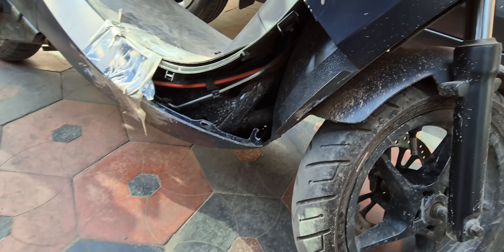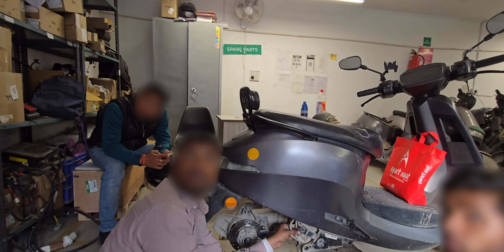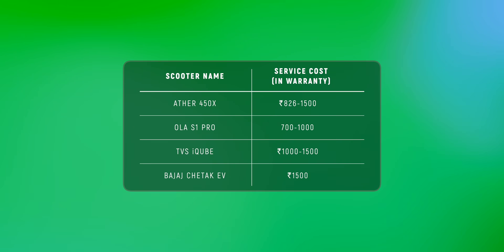With Ola, you would have heard all the service center woes. The first service cost about 700 to 1,000 rupees, but our personal experience was bad — the service center near our office completely denied servicing because they had too many scooters and not enough people to handle them.